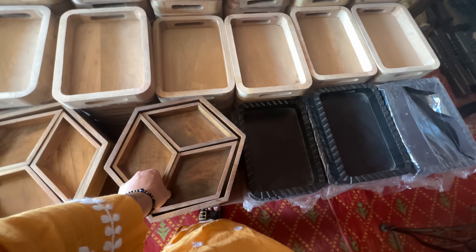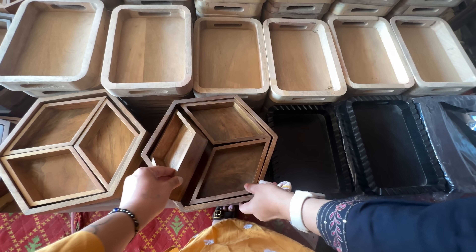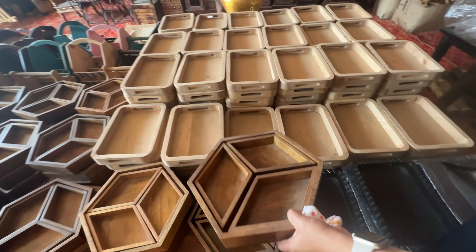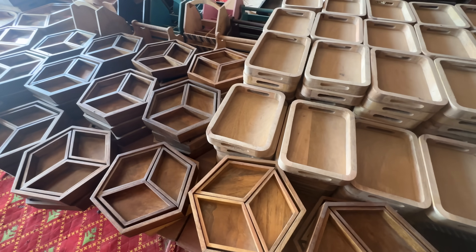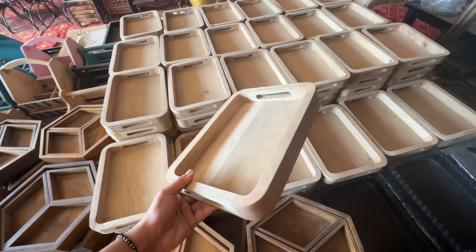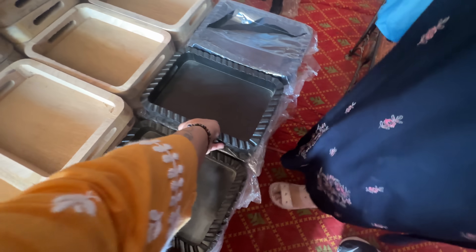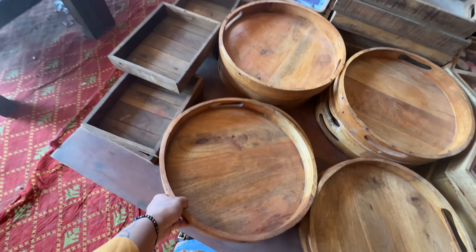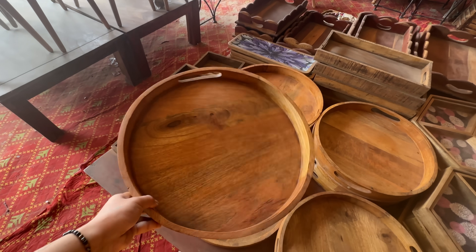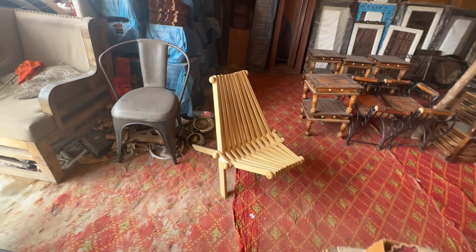If you're a fan of wooden stuff, you can take these wooden trays with different compartments. Just imagine serving your burfi and laddus in them during Diwali time. These trays are unfinished — if you want to polish them, that option is available too. There was also a black metallic option available, but I liked the round trays because you can keep them on your vanity table.